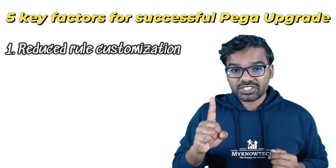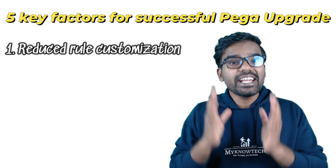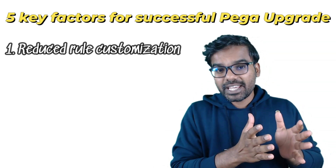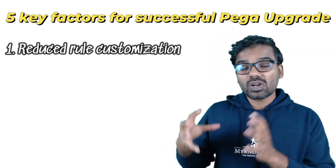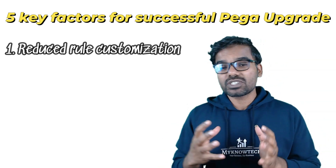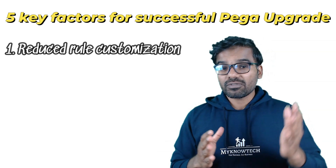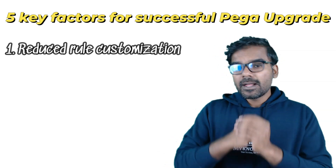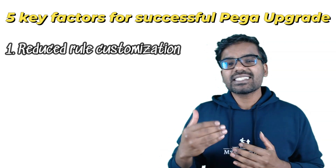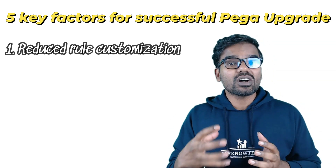The first key factor is about rule customization. If you look at all upgrade issues, at least 80% of upgrade bugs are related to rules that were customized at the application level. Pega always advises focusing more on configuration than customization, but in most real-world applications we end up customizing a lot of out-of-the-box features. A prerequisite is to run the Pega Upgrade Checker tool, which identifies customized rules that can potentially cause upgrade issues.